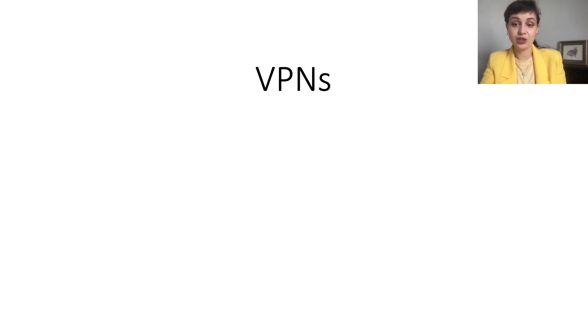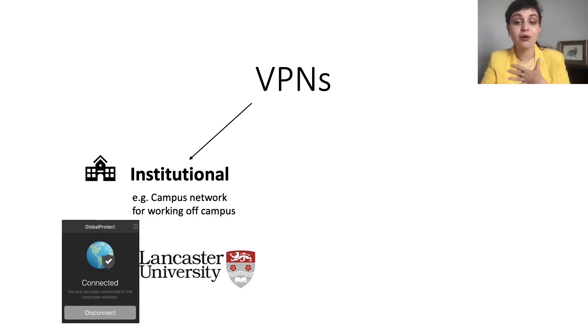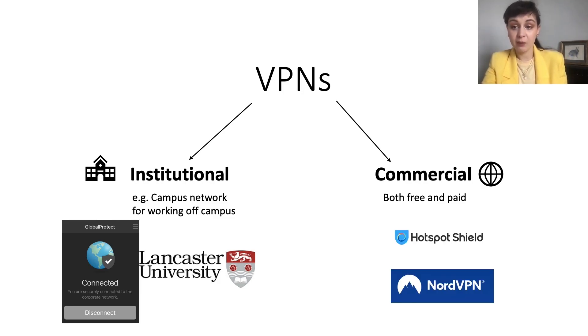There are different kinds of VPNs which generally can be divided into two groups. Institutional VPNs, which was actually the first intention for VPN usage, are used in certain institutions, organizations, corporations, or universities. They enable users to access private enterprise or campus networks. Commercial VPNs are not tied to any particular institution and usually have servers in different locations for users to choose from. Some of the most popular VPNs among our participants were Hotspot Shield and NordVPN.